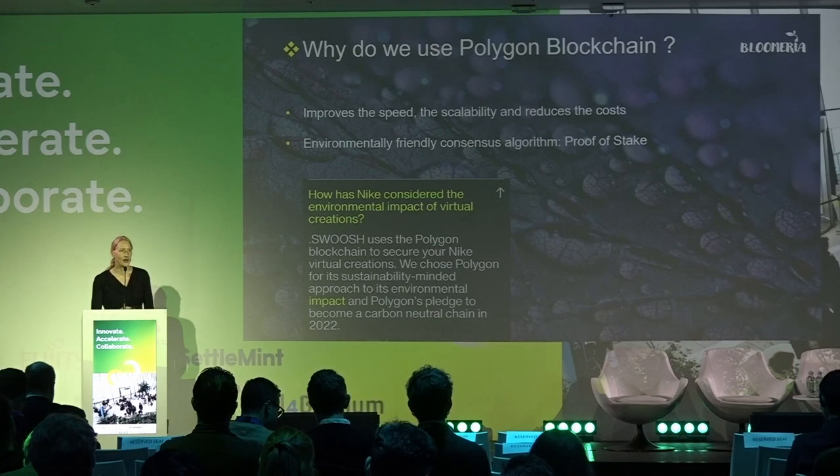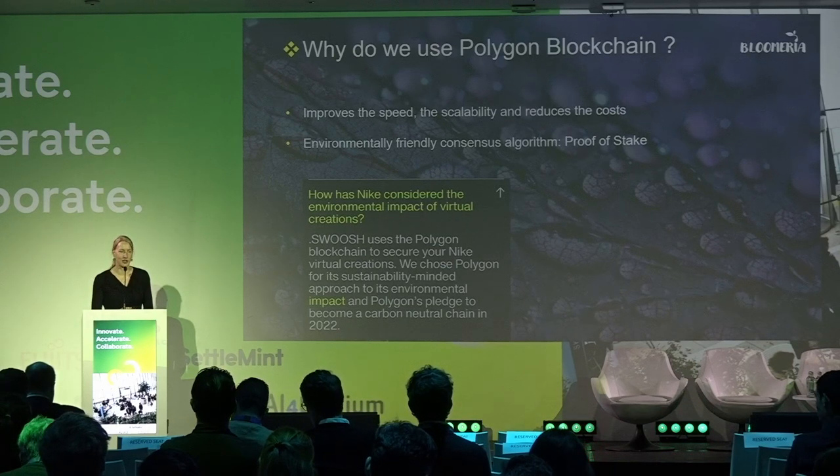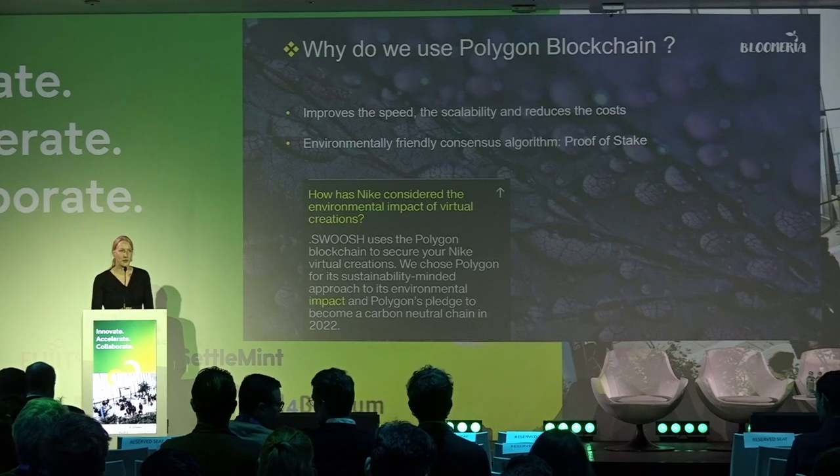Recently, Nike declared that they are using Polygon blockchain because this blockchain aims to be carbon neutral this year.